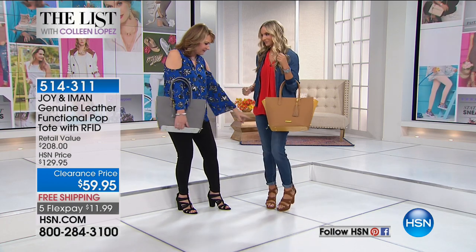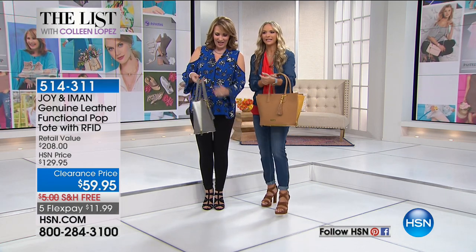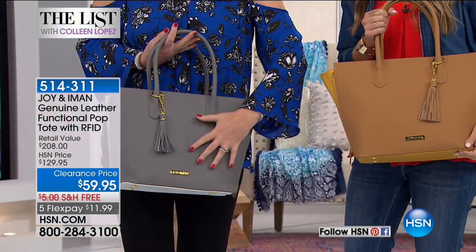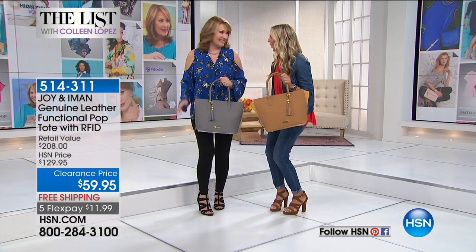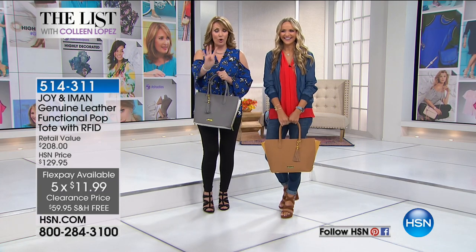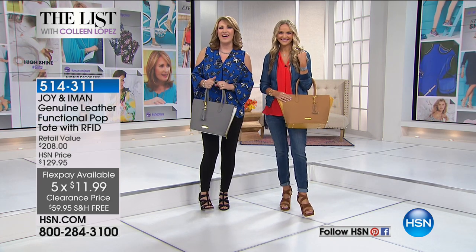Vince, Vince, Vince! I layered it up. Joy and Iman. We cannot have a night without a fabulous handbag, and some of the ladies had something to do with this bag. Can we just say genuine leather? This is all genuine Saffiano leather. Joy and Iman, if you guys are watching, call us — because look what they did. $59.95. It's in four gorgeous colors. Get a head start if you see anything you love and get ready for some fun — it's happening now on the list.